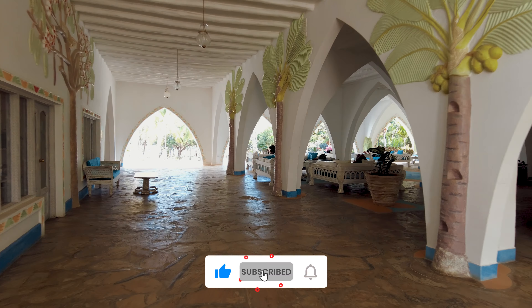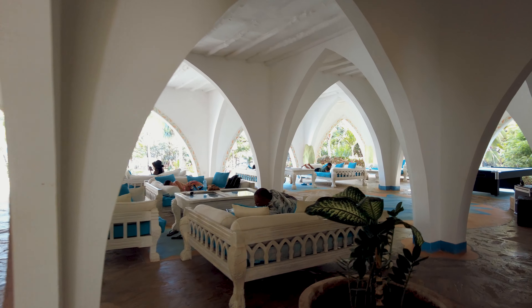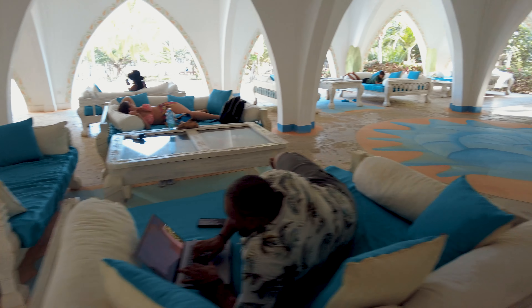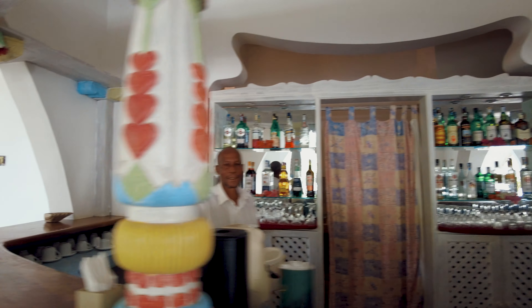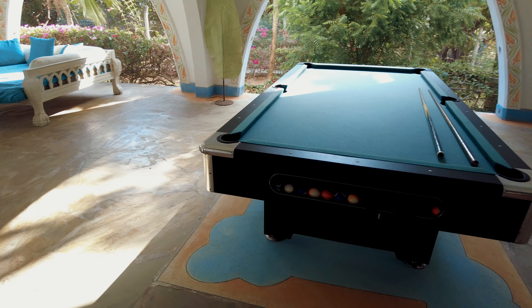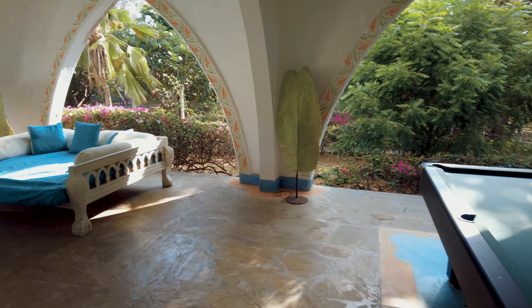At this point you get to see a lounge area where guests can come and just have a relaxing time. There are beautiful lounge areas — some of my friends are chilling here. There's a bar area which is fully stocked, so they've got you covered, and the barman is there. There's also a pool table here where guests can come and enjoy a game.